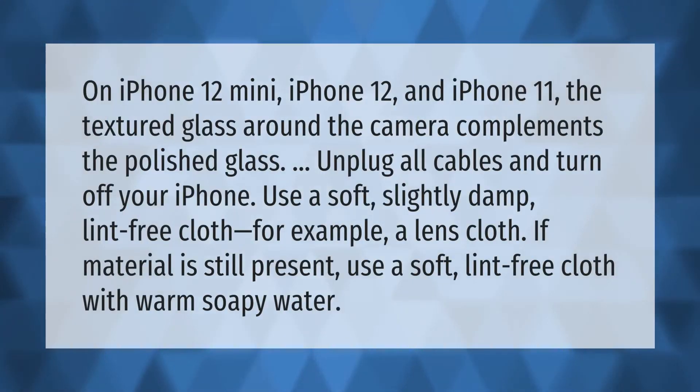On iPhone 12 Mini, iPhone 12, and iPhone 11, the textured glass around the camera complements the polished glass. To clean, unplug all cables and turn off your iPhone. Use a soft, slightly damp, lint-free cloth — for example, a lens cloth. If material is still present, use a soft lint-free cloth with warm soapy water.